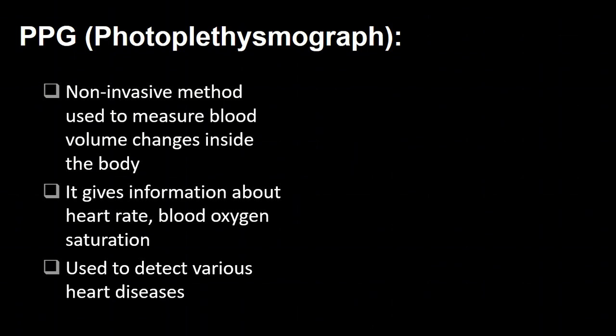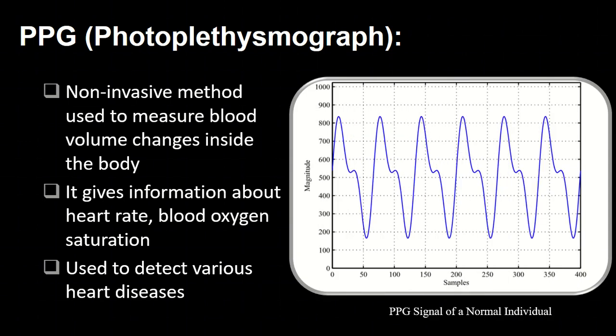PPG is a non-invasive method used to measure blood volume changes inside the body. It provides information about heart rate and blood oxygen saturation, and it is also used to detect various heart diseases. The following figure shows the PPG signal of a normal individual.